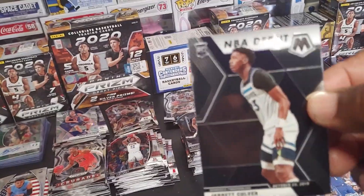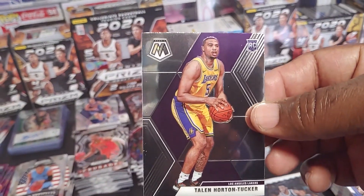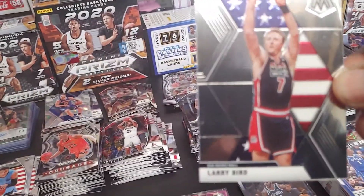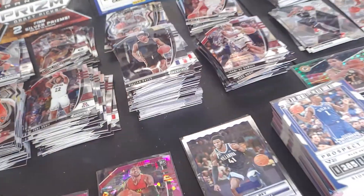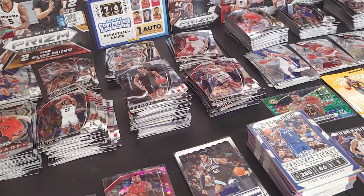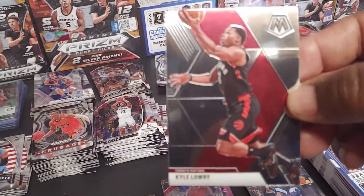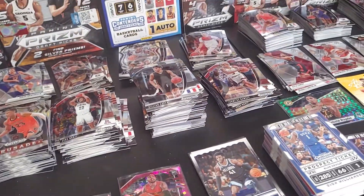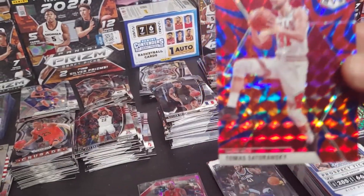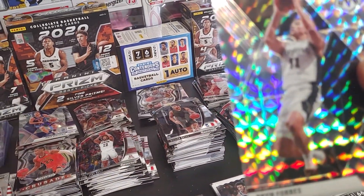Let's put this in the silver section where the rest of them are. Jared Culver NBA debut. Courtin Tucker rookie. Larry Bird USA Basketball. Ben Simmons. Wendell Carter. Kyle Lowry. Setorinsky.